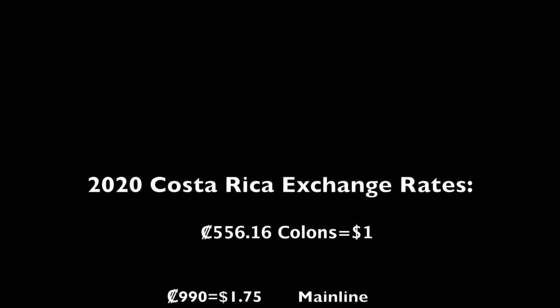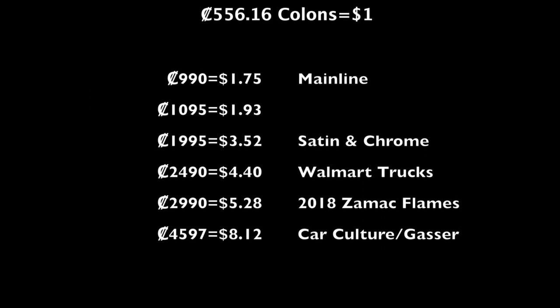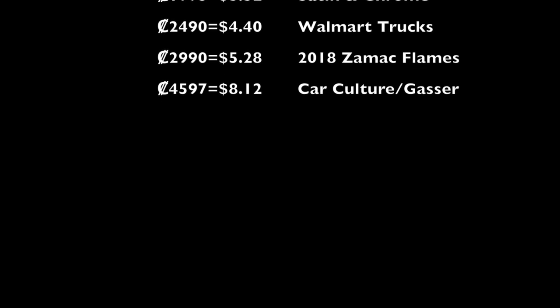Here's a list of what I paid for various Hot Wheels models: mainlines, exclusives, and car culture vehicles.